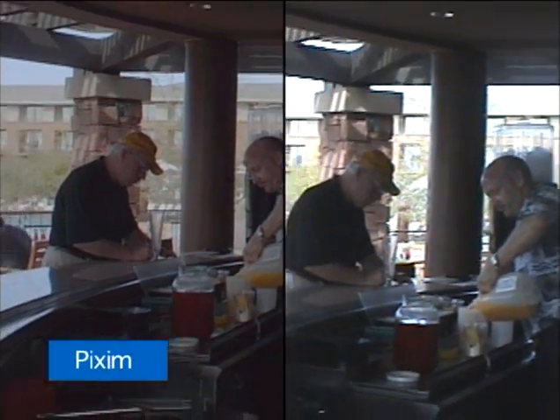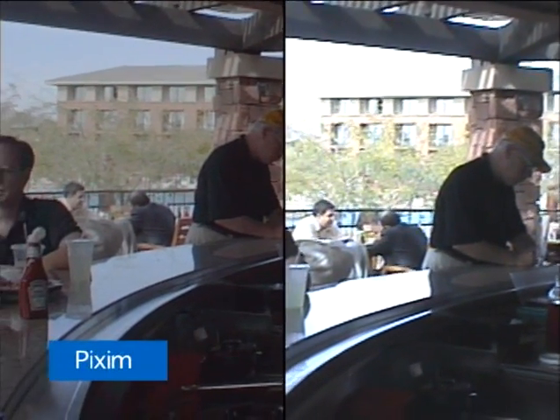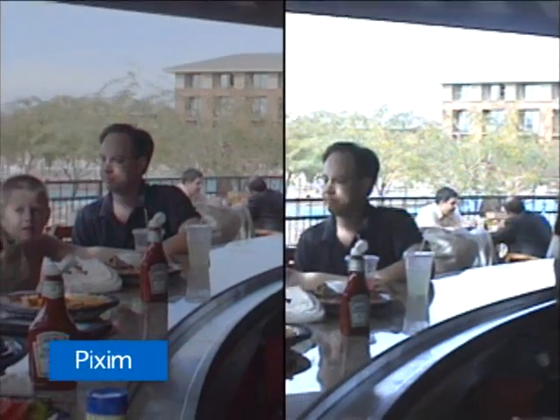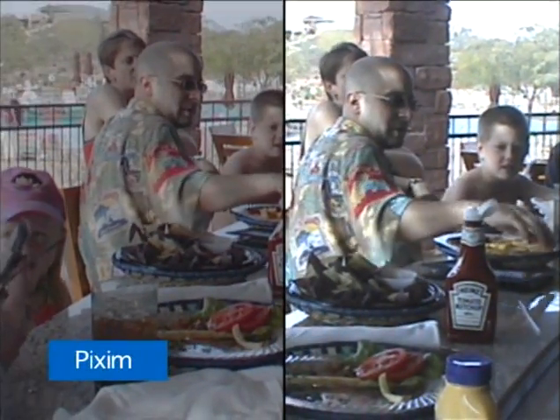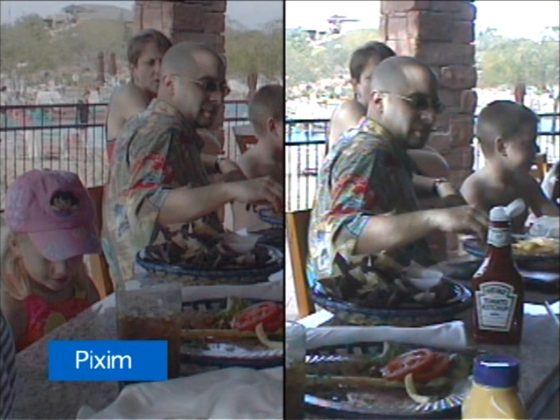High dynamic range matters in outside settings as well. Notice that in the Pixim camera on the left, you can see the full building behind the gentleman at the bar. And as the camera continues to pan, you'll notice that behind the little girl who appears in the picture, you can see the people behind her in the pool. A CCD based camera, like the one on the right, can't pick up all of the details.